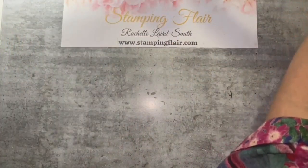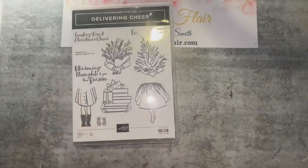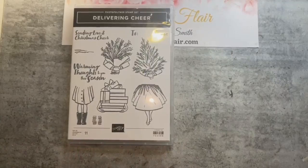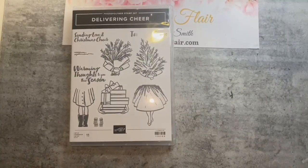The first one I have is the Delivering Cheer stamp set, which is retiring. I absolutely love this stamp set. Although it's very Christmassy, you can adjust, alter, and change it up — so my cards today are not Christmas themed. I think we may be a little bit over the Christmas cards, although someone did order products to make Christmas cards today!